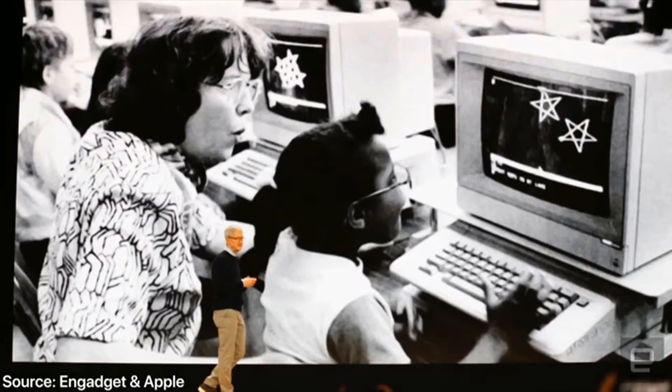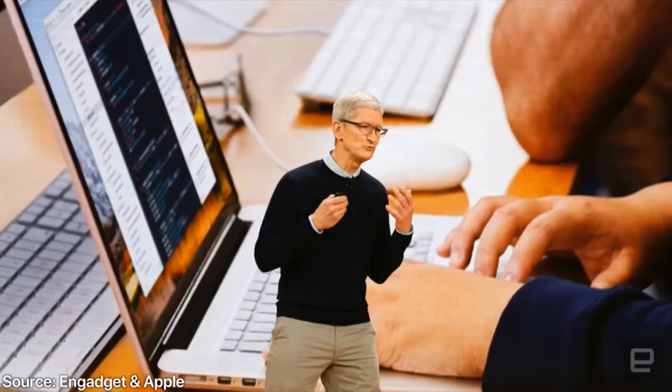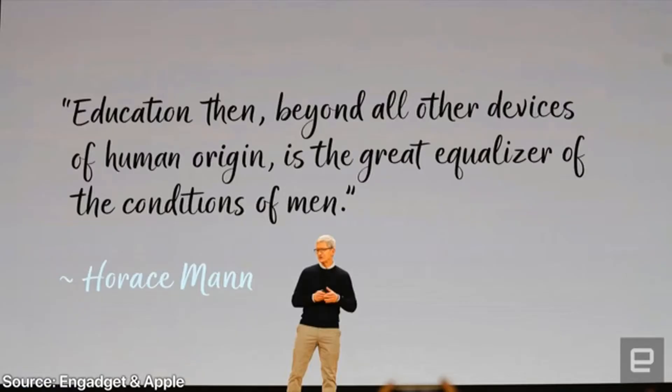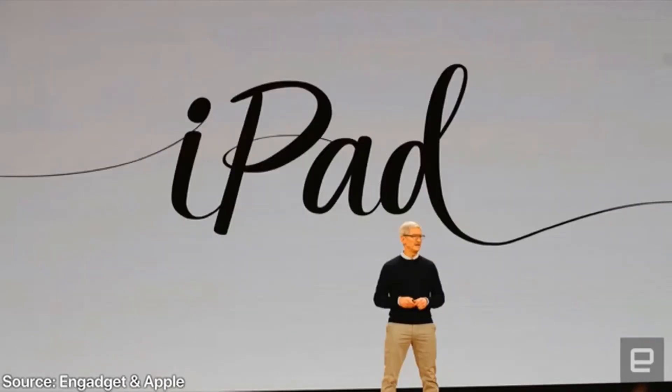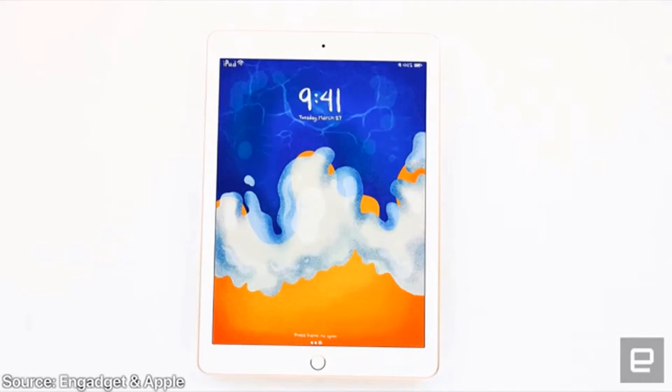Apple kicked this off by saying that the $329 iPad has been their most popular by far. Classrooms everywhere have been buying them because of the affordability, and Apple wanted to continue that tradition. They introduced an all-new iPad where even more is possible for the same $329 price, keeping costs low while including top-end features like Apple Pencil support and the A10X CPU.